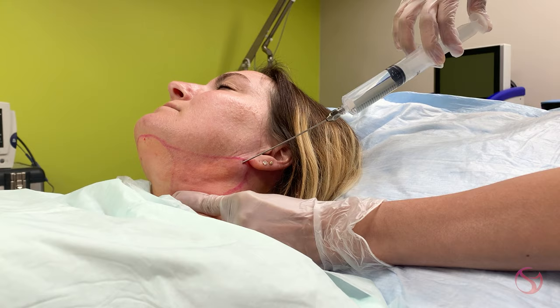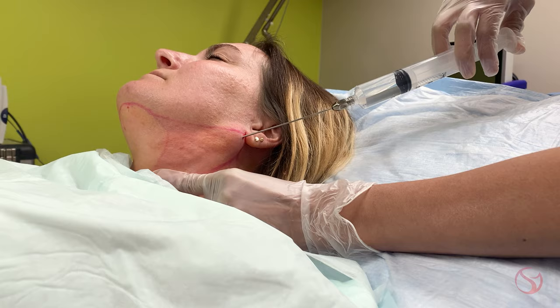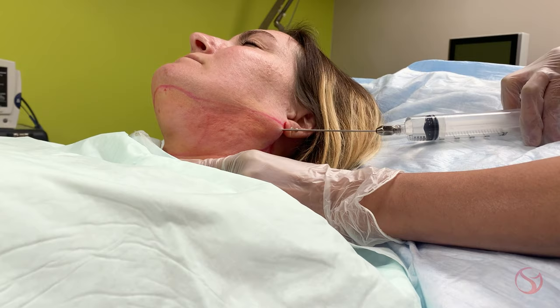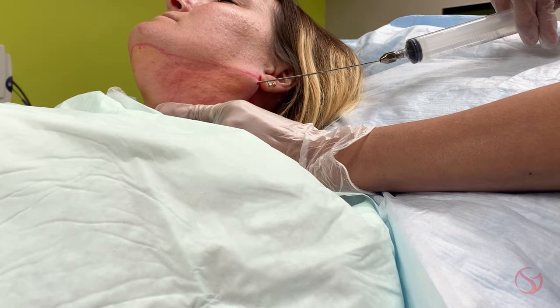This procedure helps to get rid of unwanted fat in the chin and jowl area, and we do it just under local numbing, so you are fully awake for this procedure. A lot of times this under-chin fat is hereditary, and patients will tell me that no matter how much weight they lose, that chin fat just doesn't want to budge. So this can be a very stubborn area.